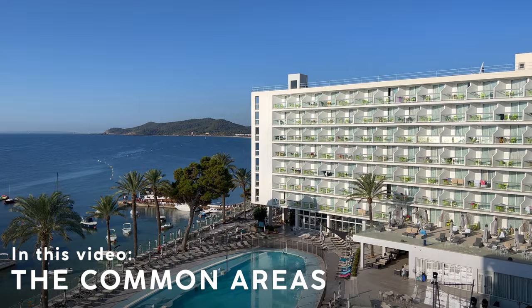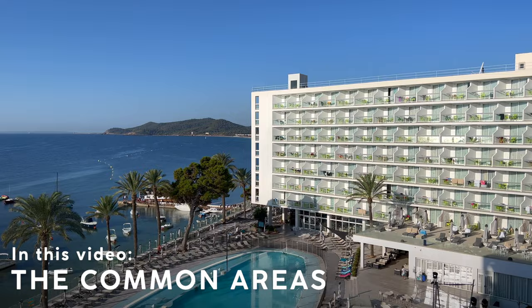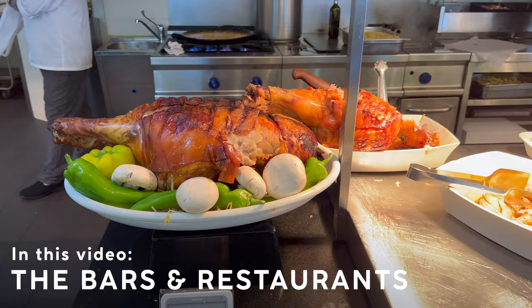Hi there, my name is Kevin, and I make honest and to the point narrated video tours about hotels and flights all over the world. This is episode 124, and today we're on the idyllic southern shore of the Spanish island of Ibiza. The full tour is going to begin in 10 seconds.